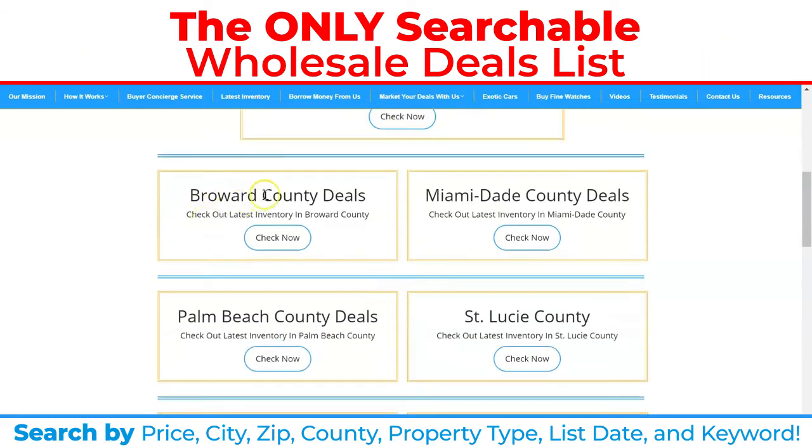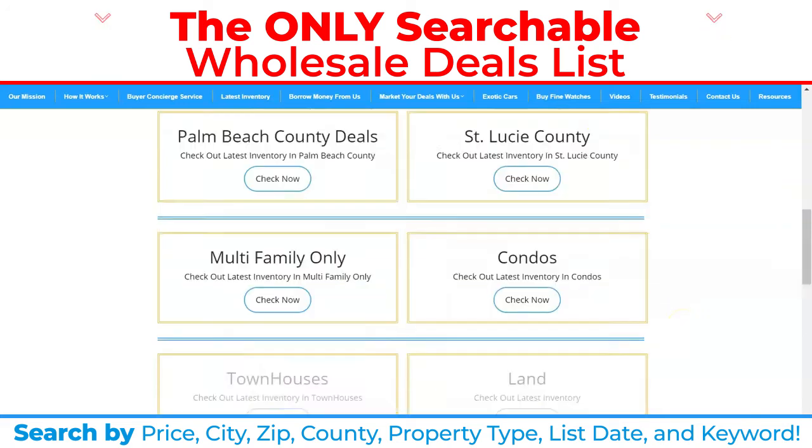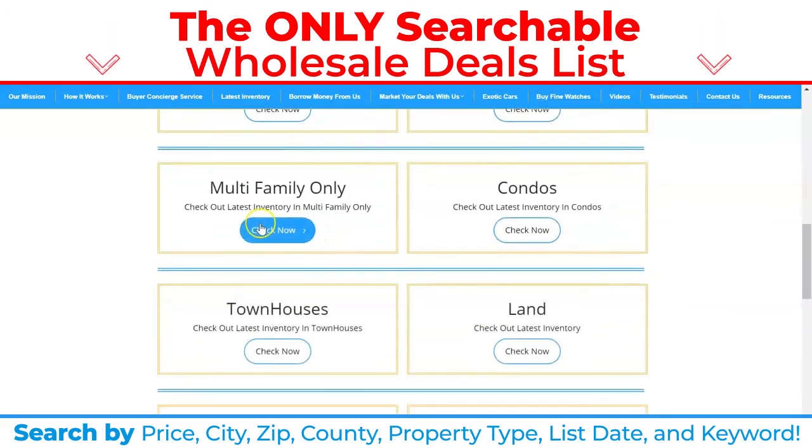If you're only looking in a specific county, you can look at just our Broward County deals, just our Miami-Dade County deals, our Palm Beach County deals, and our St. Lucie County deals.